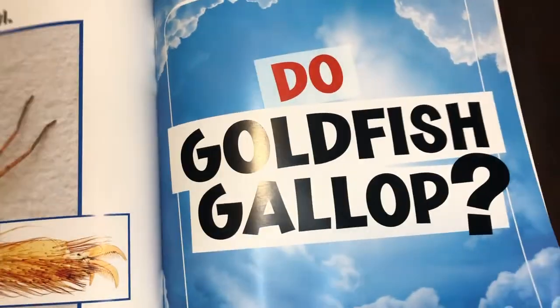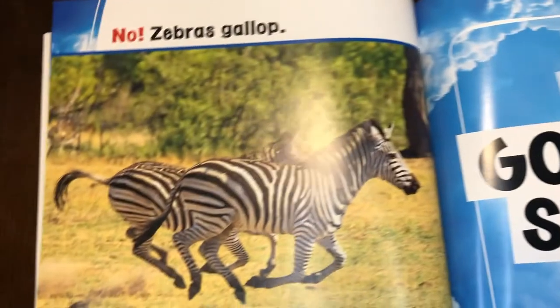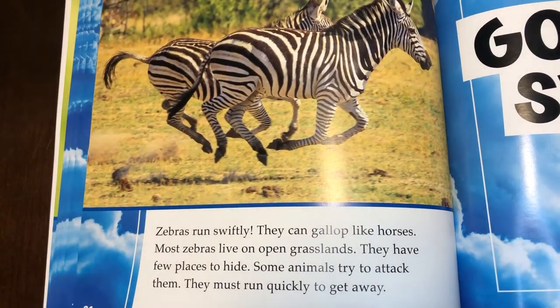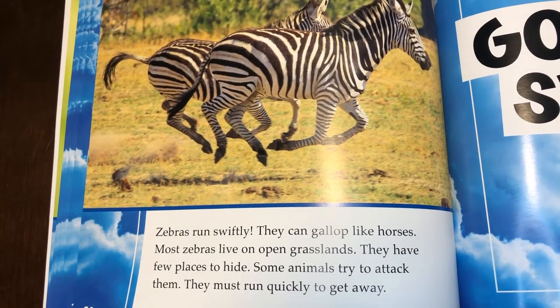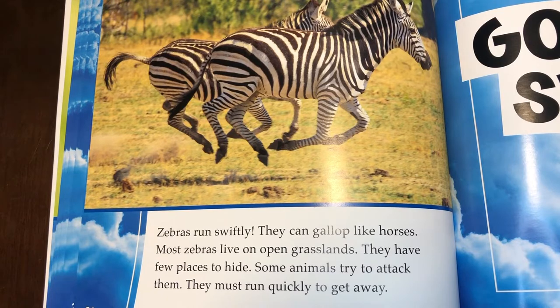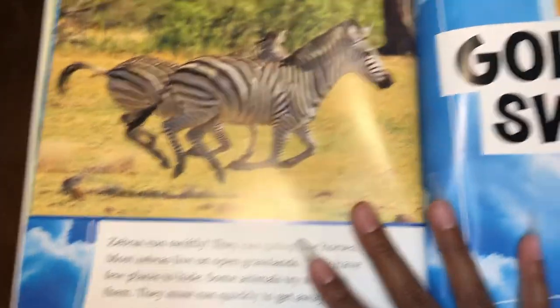Do goldfish gallop? No. Zebras gallop. Zebras run swiftly — they can gallop like horses. Most zebras live on open grasslands. They have few places to hide. Some animals try to attack them, so they must run quickly to get away.